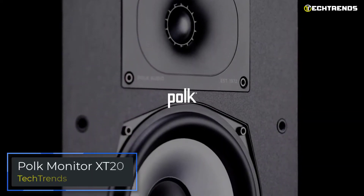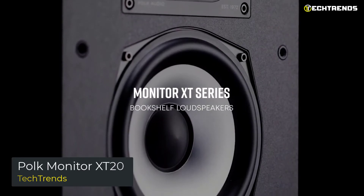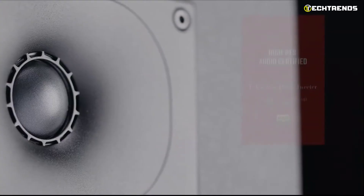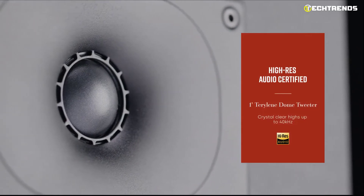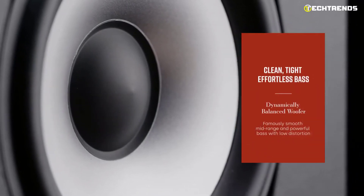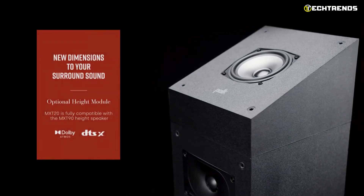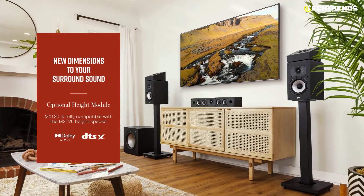Polk Monitor XT20: The Polk MXT20 is a wall-mountable small surround loudspeaker that delivers room-filling, high-resolution sound for your movies, games, and music — no matter what you're listening to or where you're seated. The bookshelf speaker pairs a Dynamically Balanced Acoustic Array with a one-inch high-resolution Terylene tweeter and a 6.5-inch polypropylene woofer, producing crystal-clear, highly detailed sound. It is Hi-Res Audio certified, ensuring even the newest Dolby Atmos and DTS:X surround sound AVRs and amplifiers reproduce sounds accurately.